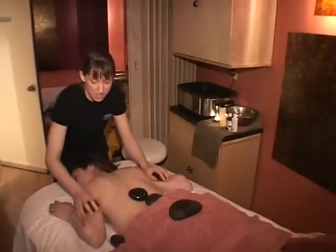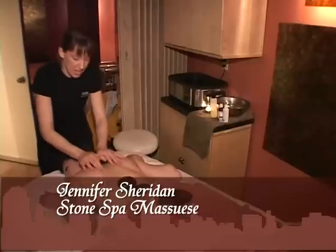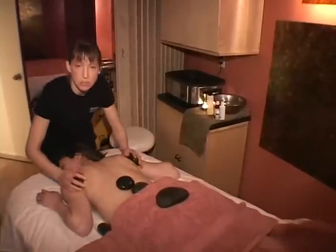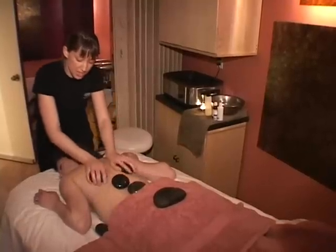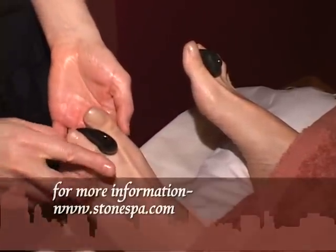We snuck into New York City's Stone Spa to sample their special massage, where heated stones are used to help soothe away stress. Stone massage is an ancient healing technique that's been used for a long time, since the Native Americans. The stones really help to penetrate deeply inside of the muscle, soothing away tension and stress and bringing warmth into the body. They're basalt river rocks, and placed between the toes — it's a slice of heaven on earth.